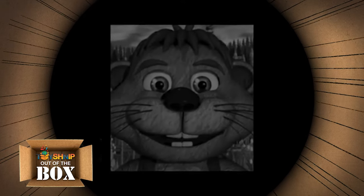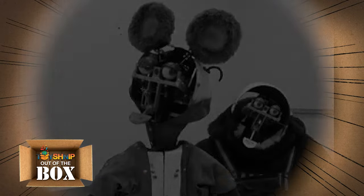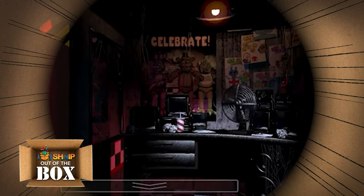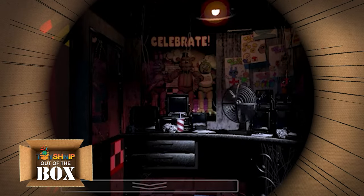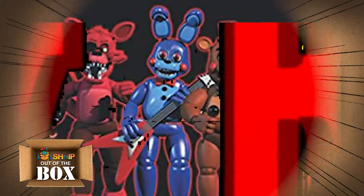Scott decided to take the feedback and run with it, taking the idea of animatronics from a family pizza restaurant and what happens when the doors close at night. From that, Five Nights at Freddy's was born. The game puts the player in the shoes of a new night watchman of Freddy Fazbear's Pizza, a fictional pizza chain based on Chuck E. Cheese.